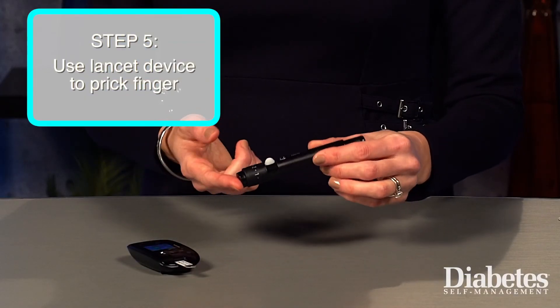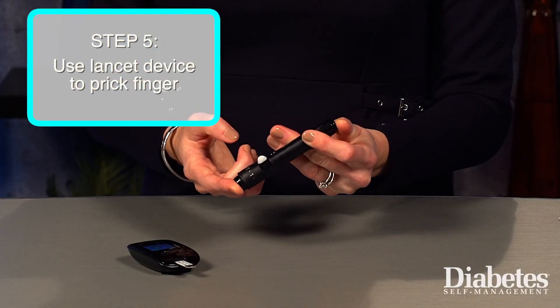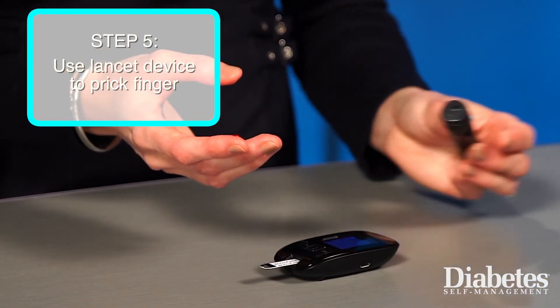Use the lancet device to prick one of your fingers. You can use any of your ten fingers, or, if your blood glucose meter is approved for alternate site testing, certain other areas of your body.